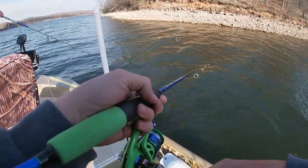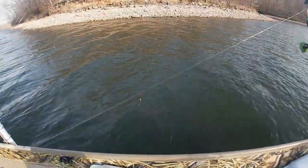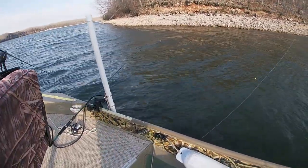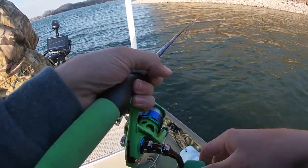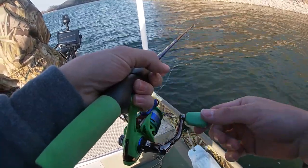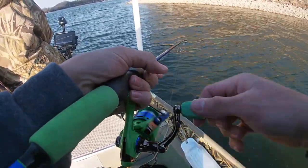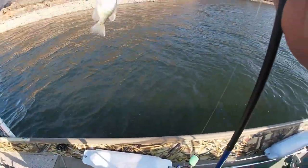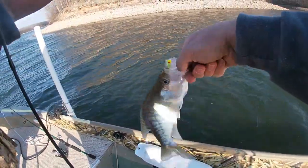There's one chasing my jig — oh, come on, get it! It went away from it. There's a whole school out here chasing it. That was crazy — I probably pulled like six fish that followed that thing in and didn't feel a single bite. But there's one — nice crappie! Skunk's out of the book for me, I'm on the board.